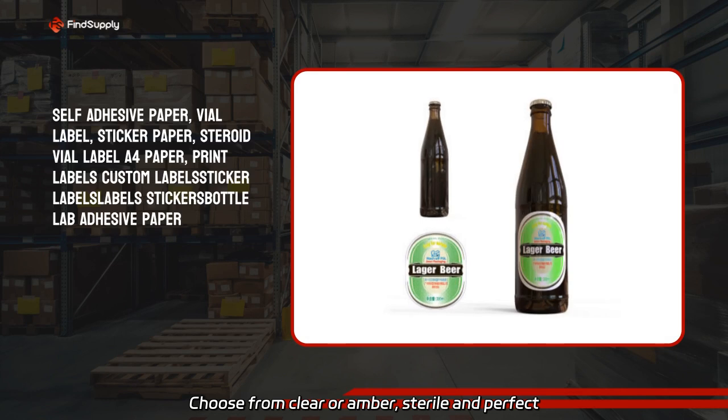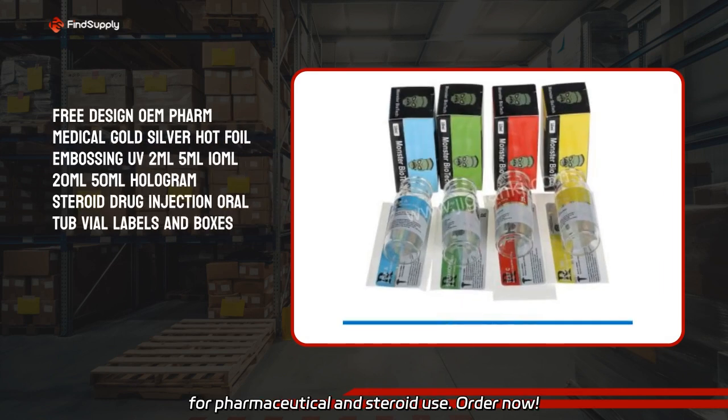Sterile and perfect for pharmaceutical and steroid use. Order now.